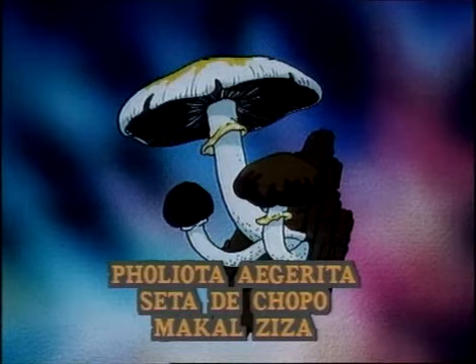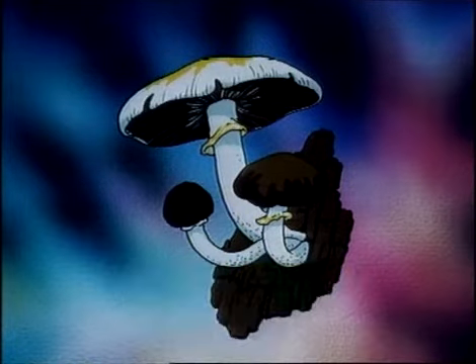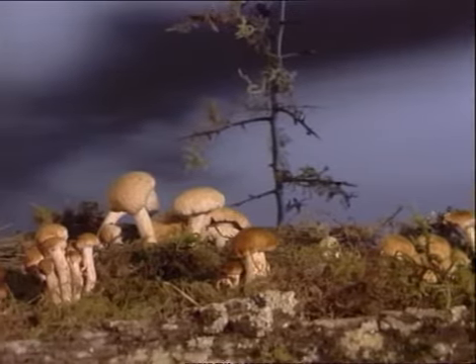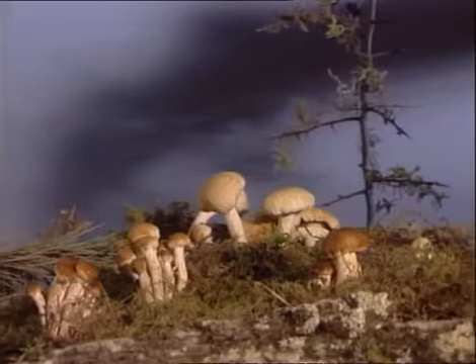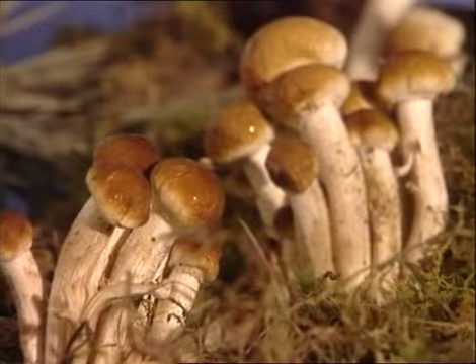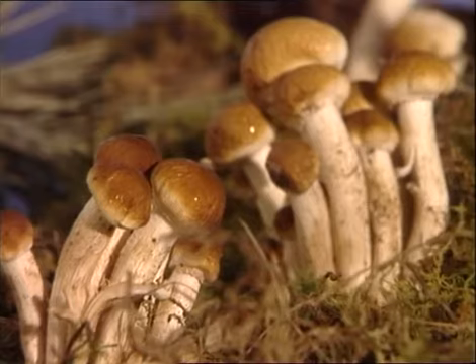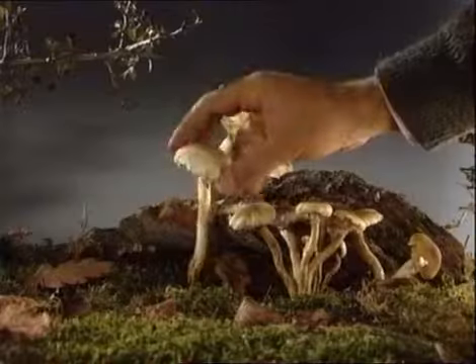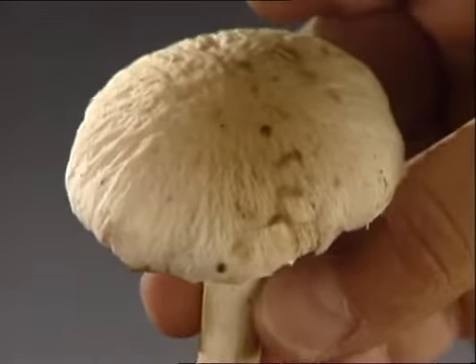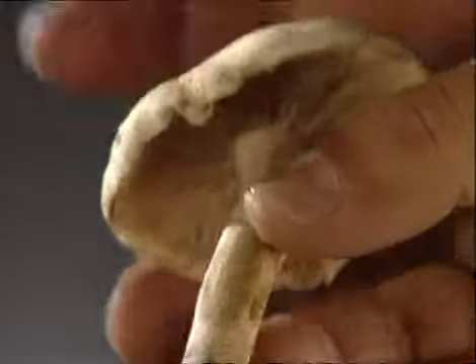Otra seta, la Pholiota aegerita, también conocida como seta de chopo y macalsisa, es un ejemplar arborícola, es decir, que habita sobre la corteza de los árboles. Es un buen comestible de joven, pero con la edad puede llegar a causar algún tipo de envenenamiento. Tiene el sombrero carnoso de mediano tamaño y de color pardo oscuro en su juventud. Con el paso del tiempo irá tomando un tono ocre pálido y en su cutícula comenzarán a aparecer ciertas arrugas.